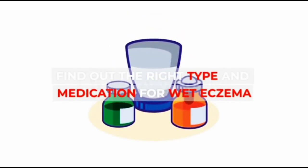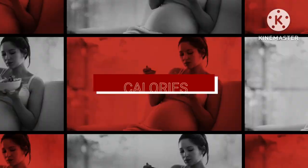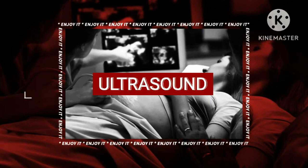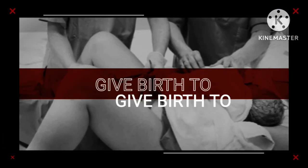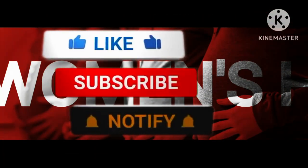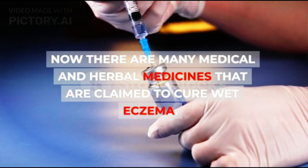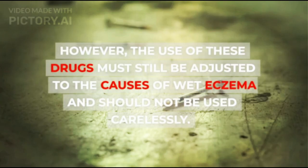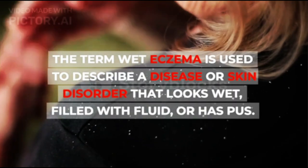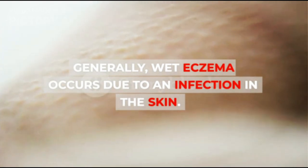Find out the right type and medication for wet eczema. There are many medical and herbal medicines claimed to cure wet eczema. However, the use of these drugs must still be adjusted to the causes of wet eczema and should not be used carelessly. The term wet eczema describes a skin disorder that looks wet, filled with fluid, or has pus. Generally, wet eczema occurs due to an infection in the skin.